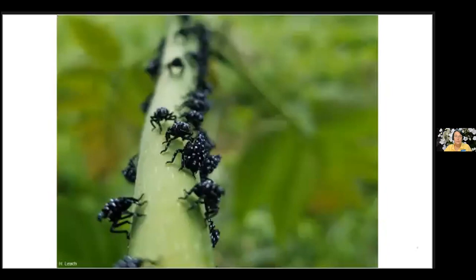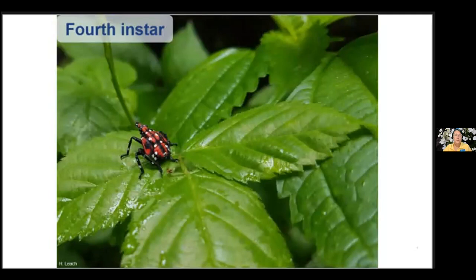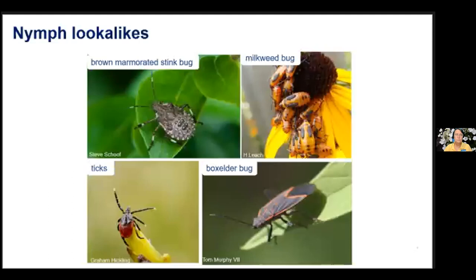When these nymphs are little, their beak is small and not exceptionally strong, so they feed on small stems and herbaceous — soft — plants. The fourth instar is bright red and more noticeable, also bigger at about a half inch long — they would completely cover your pinky fingernail.